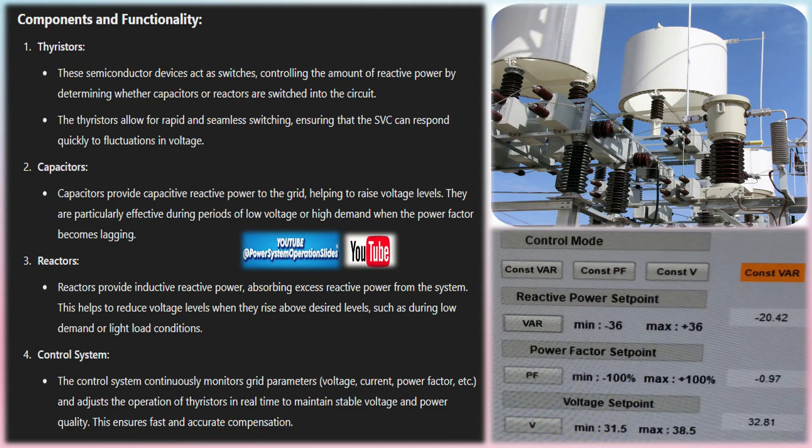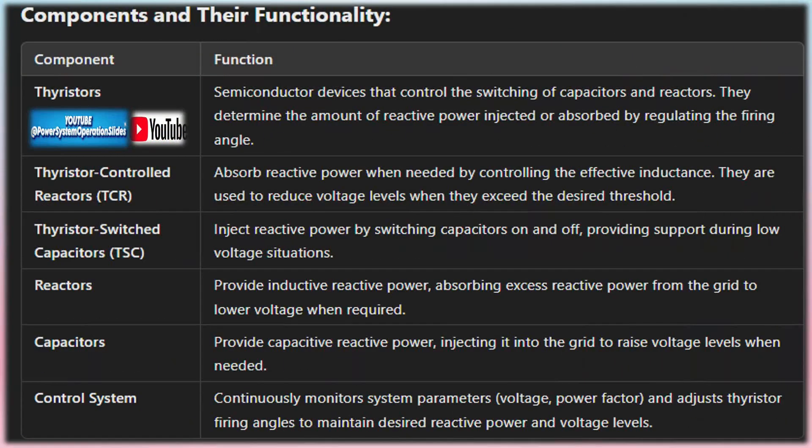How SVC works: At its core, the SVC operates by adjusting the amount of reactive power — either absorbing or injecting it — to regulate the voltage. The control of reactive power is accomplished by varying the combination of capacitive and inductive elements, controlled via power electronics such as thyristors.